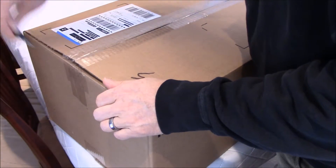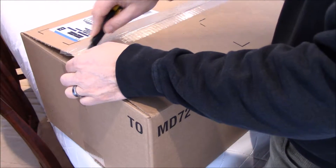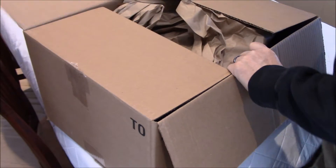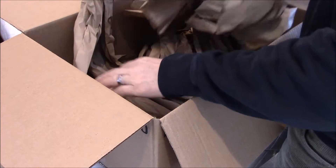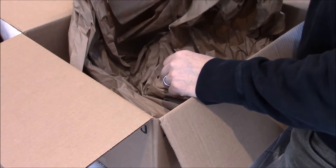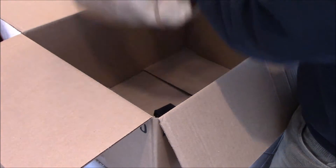I thought I would do an unboxing of this lost package. It's not very heavy, so I wonder what's in there. Lots of packing material. The paper is very, very dry — you can see that this was lost for quite a long time.